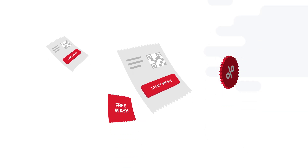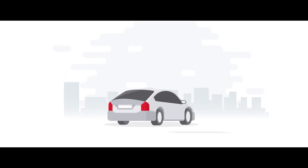Pay through the app without waiting and whenever you want. Manage your wash account and enjoy our exclusive promotions.